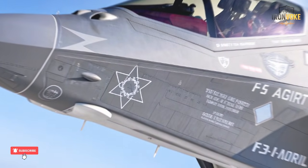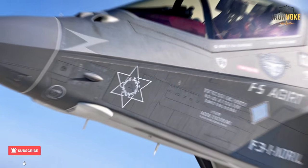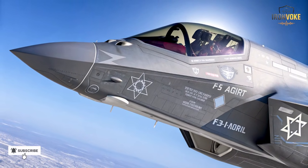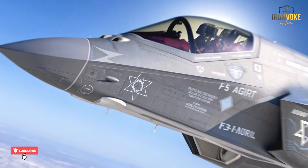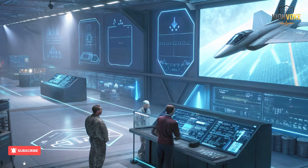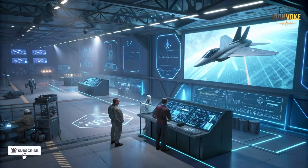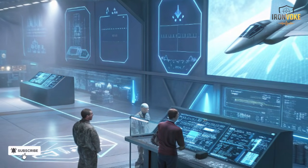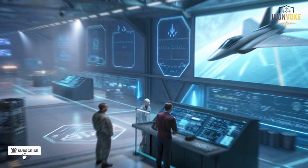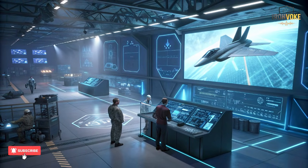If there's one area where Israel truly shines, it's electronic warfare. The F-35I Adir carries a completely customized EW suite designed by Israeli defense companies. This system allows the Adir to detect, jam, and neutralize enemy radars and missiles with incredible precision. The EW architecture works as an invisible shield, constantly scanning for threats. Once detected, it can either blind enemy sensors or feed them false data, making the jet appear to vanish from the radar screen. The U.S. F-35s have powerful EW systems too, but Israel's version is tuned specifically for Middle Eastern threats, including advanced Russian-made missile systems.